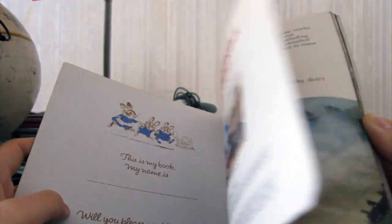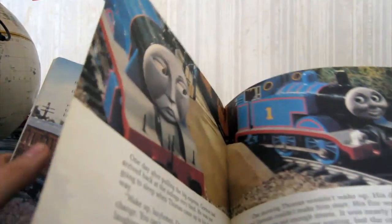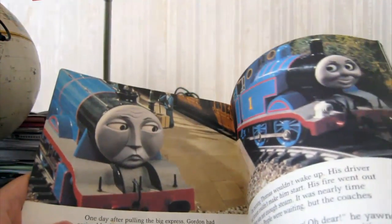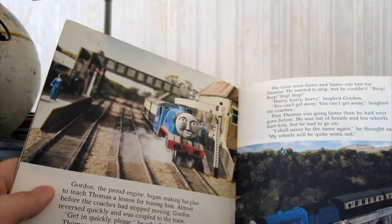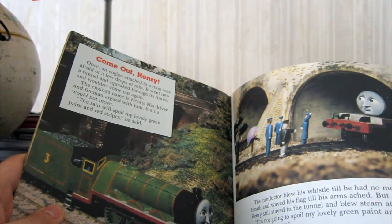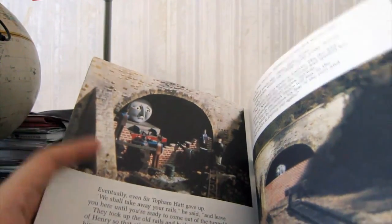Thomas Gets Tricked and Other Stories — because that's episode one. So this book should have come first. That picture is a bit dark. The stories are randomly selected, so they're not in order, which is a bit silly.